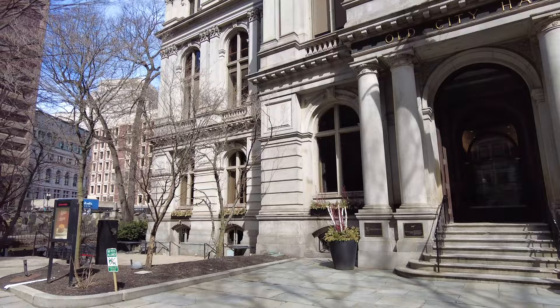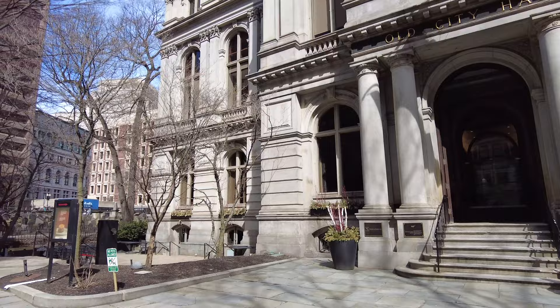Interestingly, Benjamin Franklin actually dropped out. There's actually a statue of him over here.